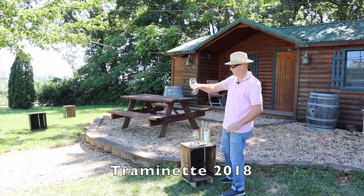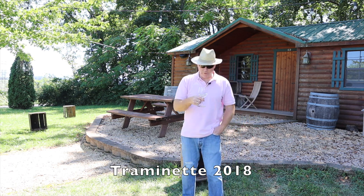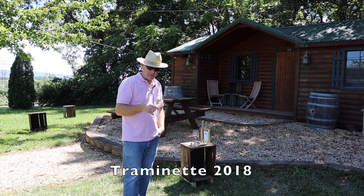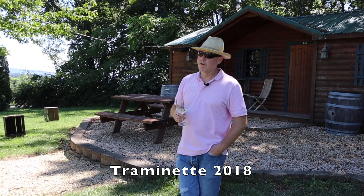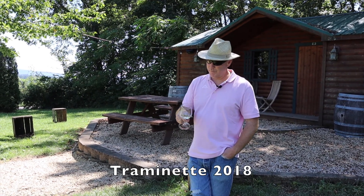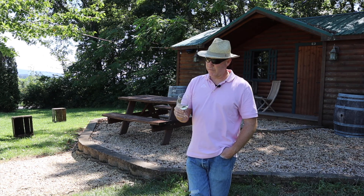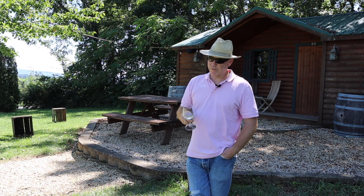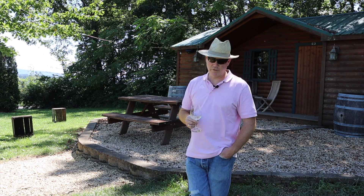Tremonette 2018 — brilliant and clear in the glass. Tremonette is a bit of a heavier wine, typically very aromatic, with a profile similar to Gewurztraminer. Gewurztraminer is one of the parents — Tremonette is a hybrid grape. It's named after the family of grape, the Tremonette grape, which is where you get Gewurztraminer and also the name Tremonette.